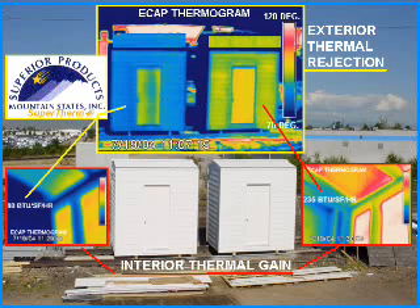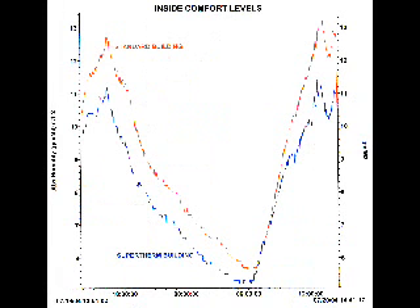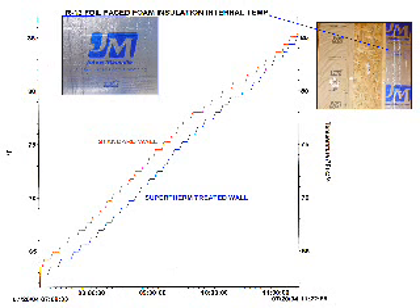The energy flow analysis clearly indicated that it takes 30% less energy to heat or cool the building coated with the Supertherm product. Moisture levels inside the building coated with the Supertherm product were also significantly reduced. The performance of the standard type of insulation was also significantly enhanced in the building coated with the Supertherm product.